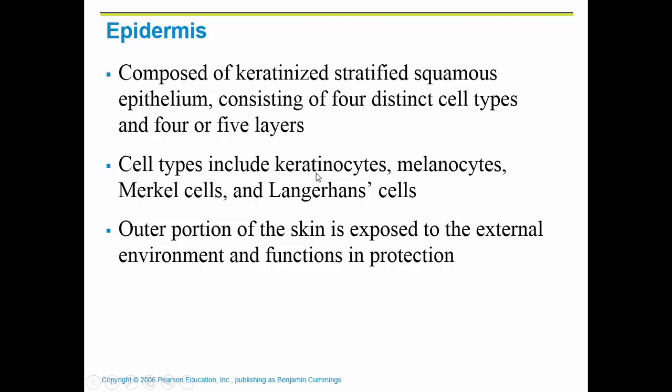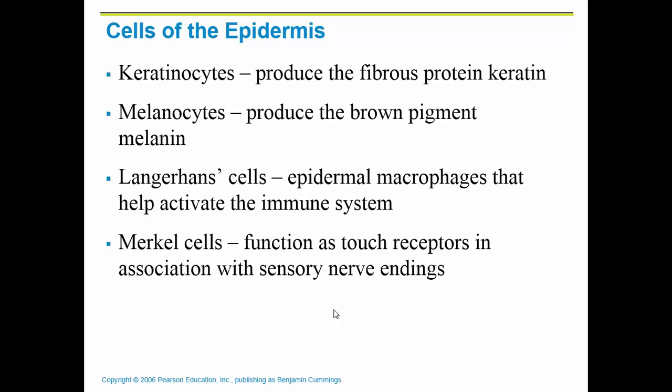There are different cell types in your epidermis. The outer portion of the skin basically functions in protection. The first cell type is called a keratinocyte. Those are the ones that produce the protein keratin that gets infused into the cells as they're pushed up to the surface. It kills the cell but it does help in protection.